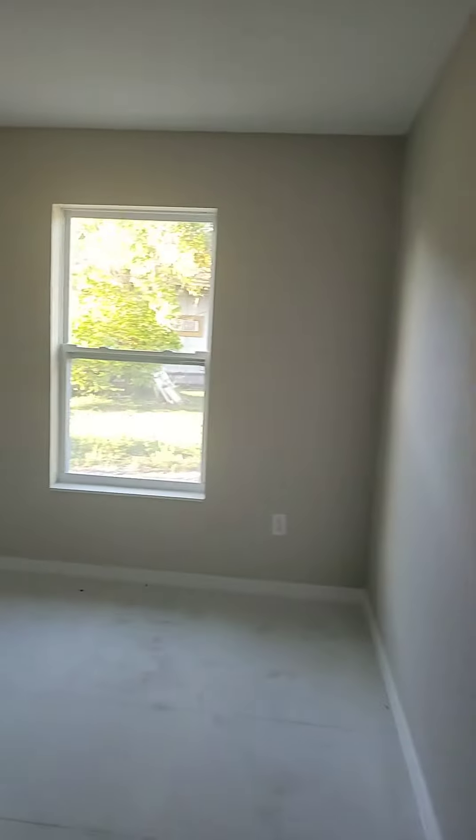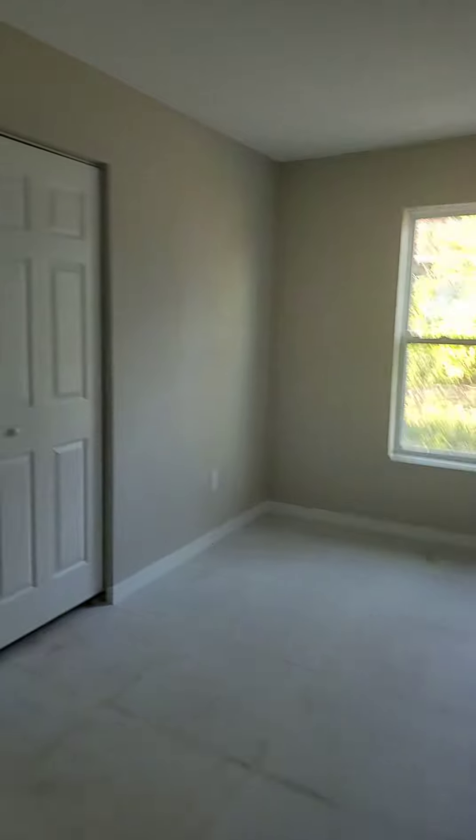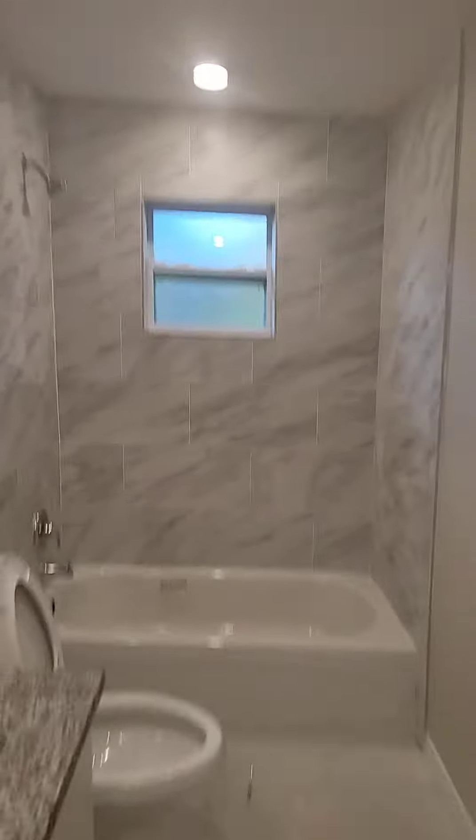We got one bedroom here with a closet, its own electrical panel. I think this is a nice setup. This is a two-bedroom, and here's the master bathroom, and here's your laundry room.